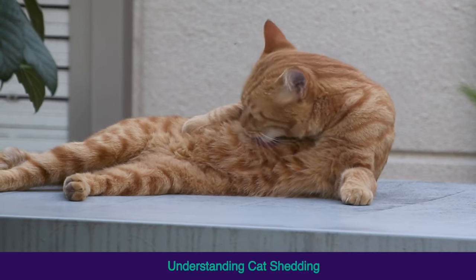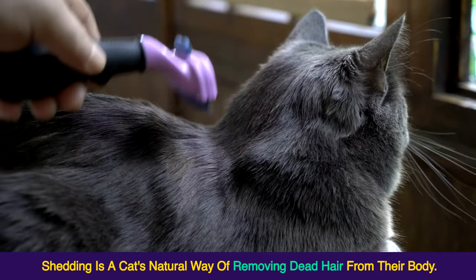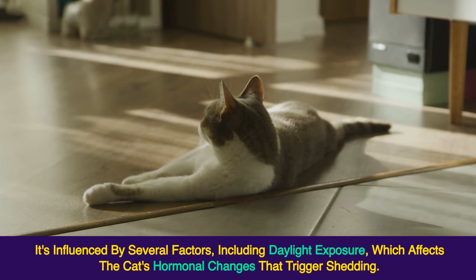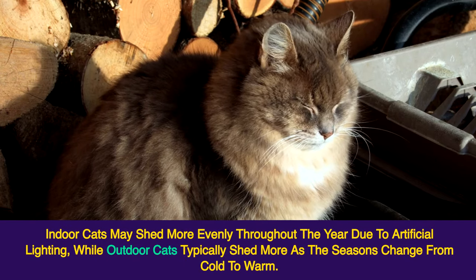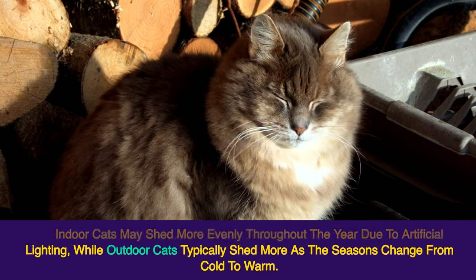Understanding Cat Shedding: Shedding is a cat's natural way of removing dead hair from their body. It's influenced by several factors, including daylight exposure, which affects the cat's hormonal changes that trigger shedding. Indoor cats may shed more evenly throughout the year due to artificial lighting, while outdoor cats typically shed more as the seasons change from cold to warm.